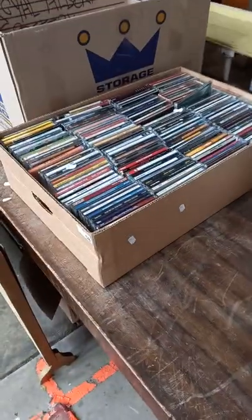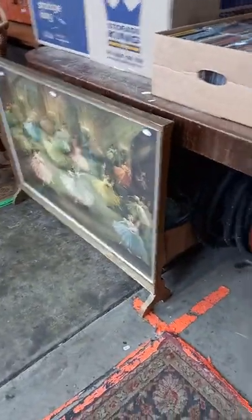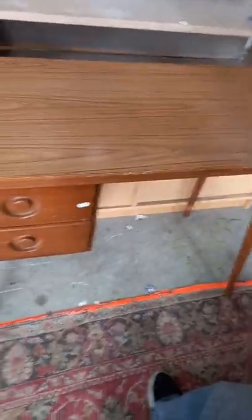Stamps, CDs, nice big 1950s fire screen, cool little sort of 1970s student desk.